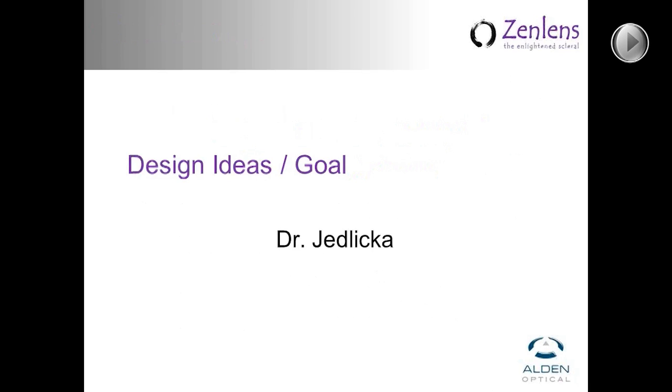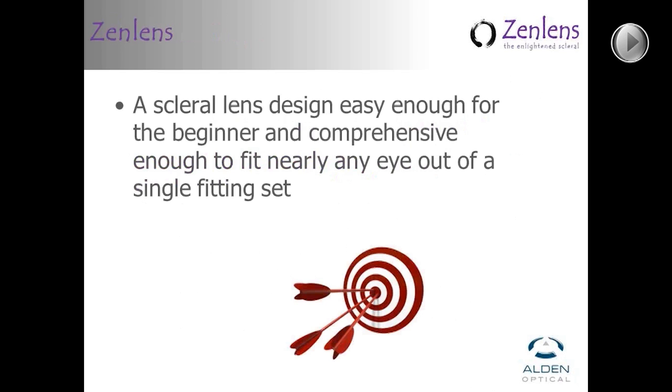Thanks everybody for being here. It's great to have a good number of you here interested in this product. I'm going to take the first section tonight to talk about what some of our goals were with designing this lens. When Tom first approached me with the idea of helping Alden come up with a scleral lens design a little over a year ago, I said I would be interested — I had some very specific ideas from my experience working with sclerals that I would want a new design or fitting set to address.